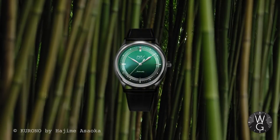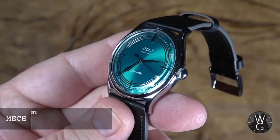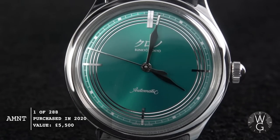This is the Korono Anniversary Green Mori — Mori meaning forest in Japanese. It is a collector's piece. It was made in very small quantities. It is extremely hard to get hold of, and in fact, now, unless you can find one of the original owners, you've got no chance of ever securing one.